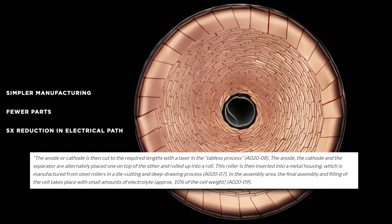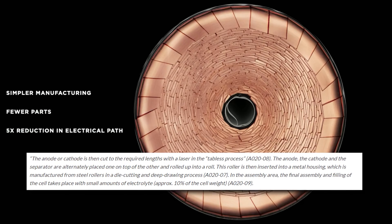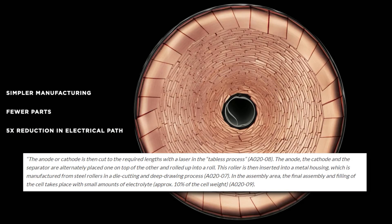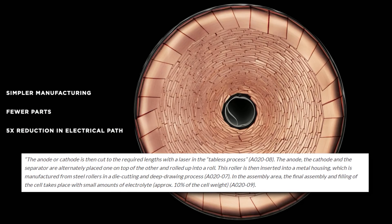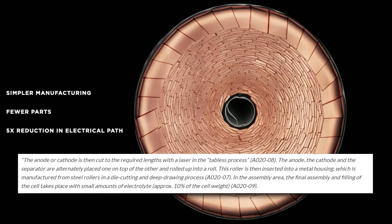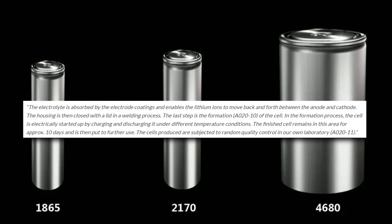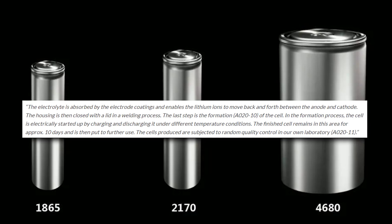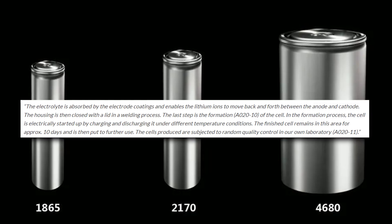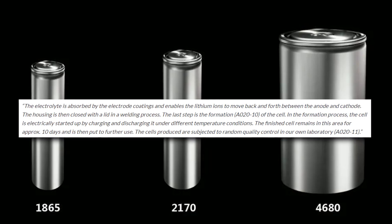In the assembly area, the final assembly and filling of the cell takes place with small amounts of electrolyte — approximately 10% of the cell weight. The electrolyte is absorbed by the electrode coating and enables the lithium ions to move back and forth between the anode and cathode. The housing is then closed with a lid in a welding process.